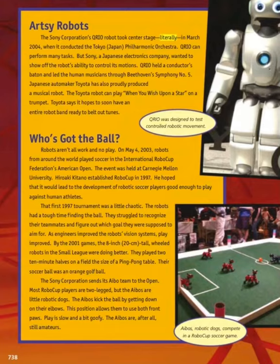RTC Robots. The Sony Corporation's QRIO robot took center stage literally in March 2004 when it conducted the Tokyo Japan Philharmonic Orchestra. QRIO can perform many tasks, but Sony, a Japanese electronics company, wanted to show off the robot's ability to control its motions. QRIO held a conductor's baton and led the human musicians through Beethoven's Symphony No. 5. Japanese automaker Toyota has also proudly produced a musical robot that can play 'When You Wish Upon a Star' on a trumpet. Toyota says it hopes to soon have an entire robot band ready to perform.